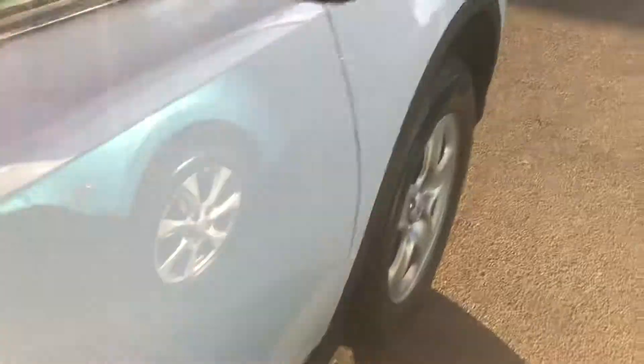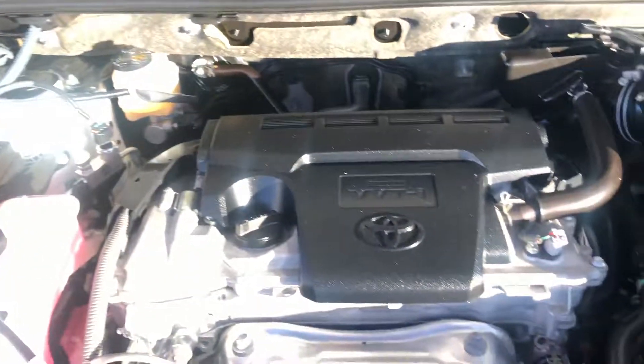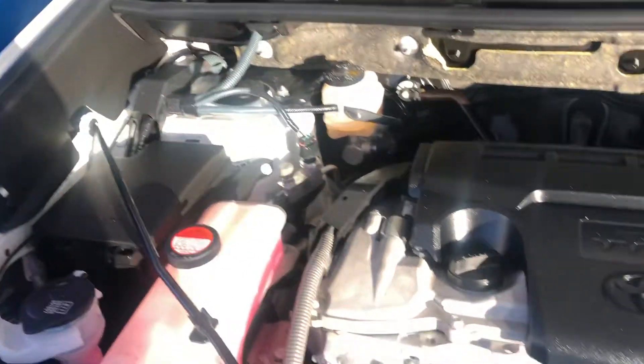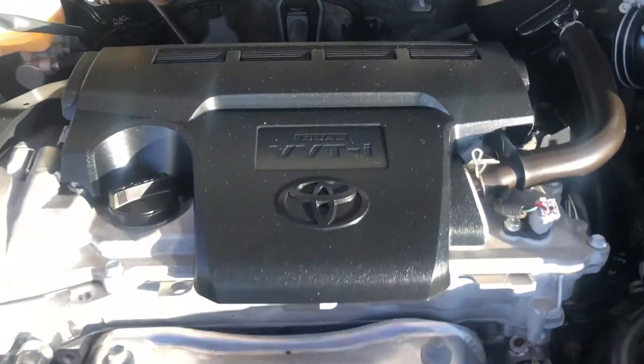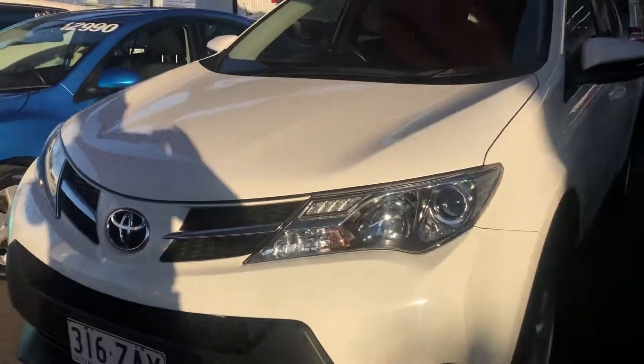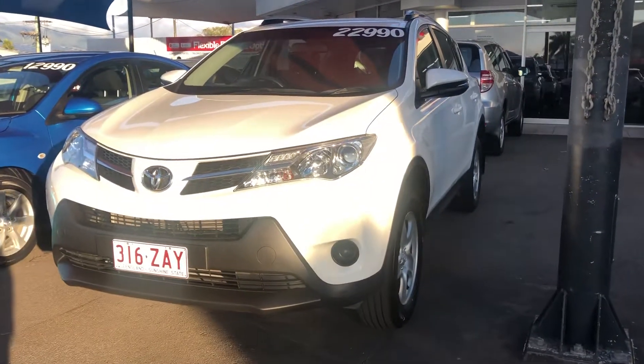We'll move around to the engine bay now, take a look at that and have a listen to the engine. Everything is all nice and clean — the car really has been looked after as if purchased brand new. Having a listen to the engine, it's running smoothly. So there we have it — the 2015 Toyota RAV4 GX. Thank you for taking the time to watch and I look forward to speaking with you soon.